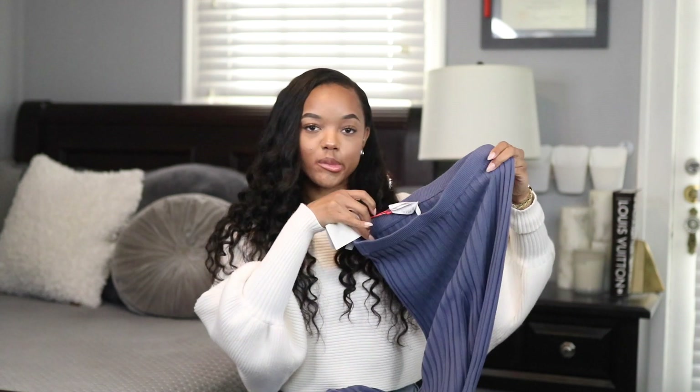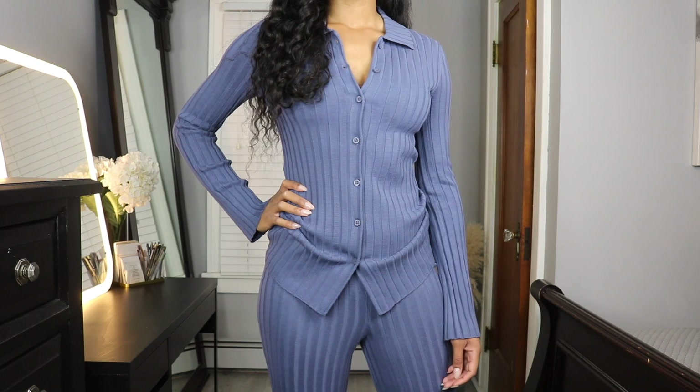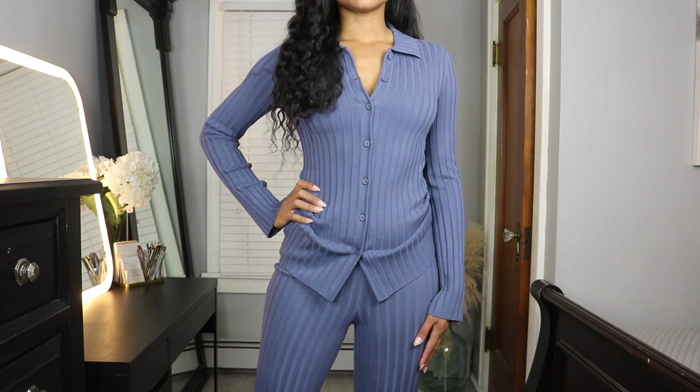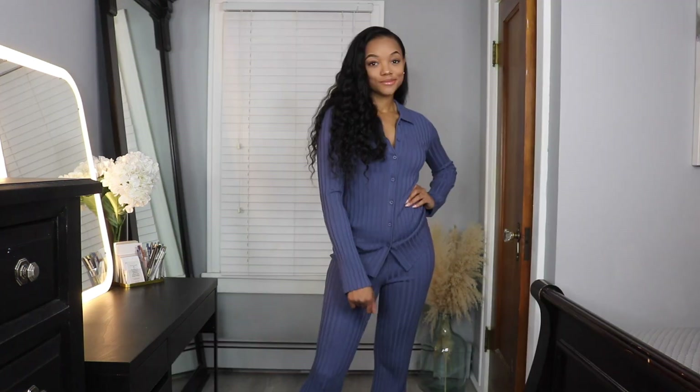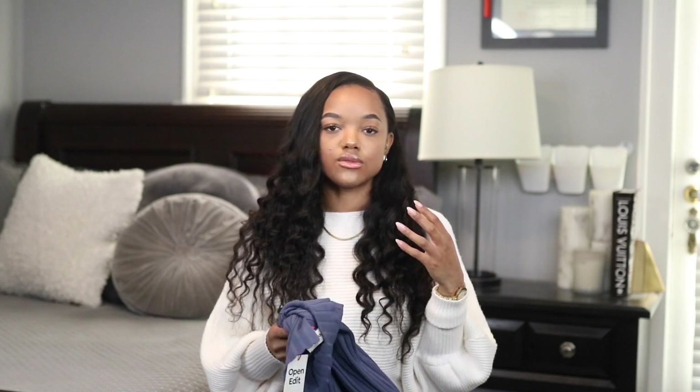Next up I grabbed this matching knit set from Nordstrom. It comes with knit pants — a little bit of a flare leg — in this really pretty bluish-purple shade, plus a matching top with button details in the front, a collar, and the same knit material. Together they look really nice. I love the matching knit trend going on right now — so comfortable, casual, and cozy. I got it in a size small and it fits really nice. They have it in more colors like brown and maybe black, but I thought the blue was really pretty. It looks nice with just sneakers and a simple bag.